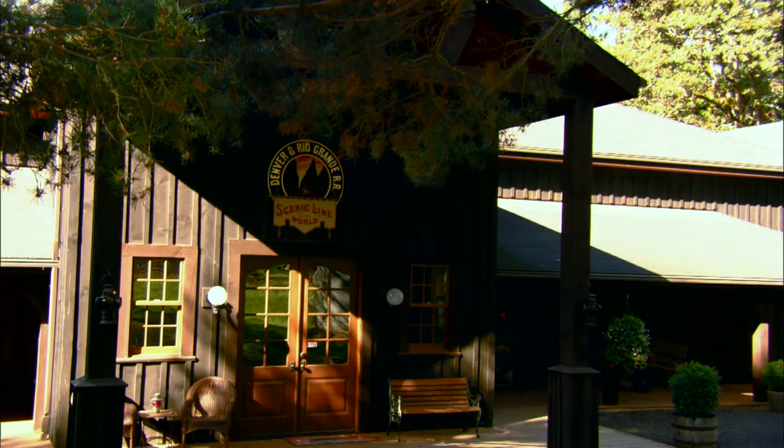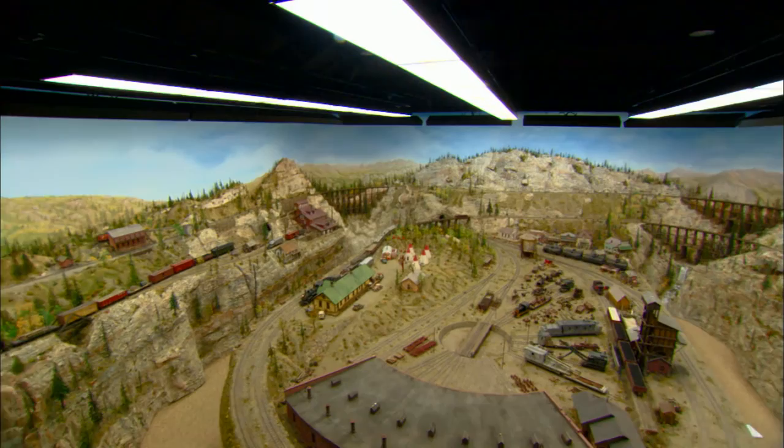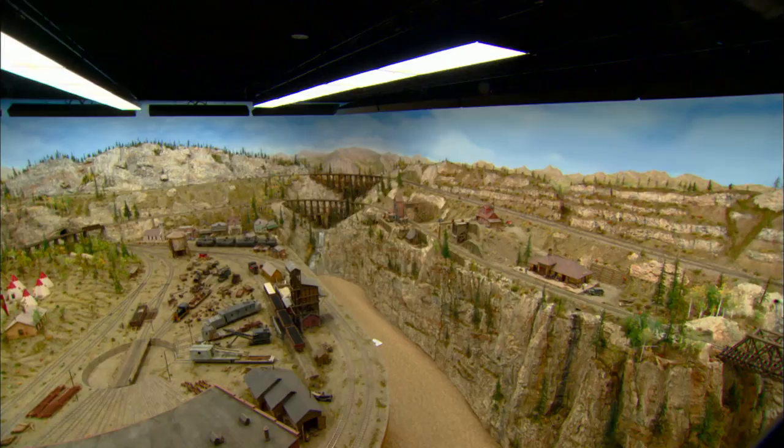Tom wanted more — something to work on in the winter months. The results are housed inside this replica of an 1890s depot. The main attraction is an amazing F-scale layout. F-scale is a fairly new thing to the hobby. It's the same size, same gauge track as G-scale.